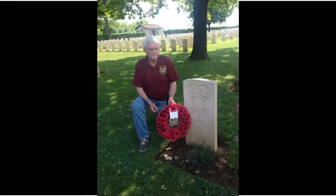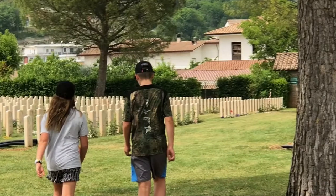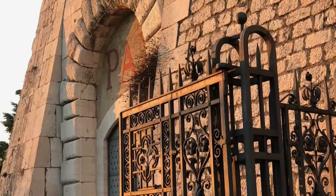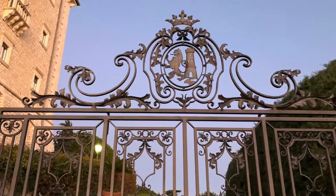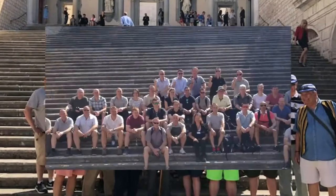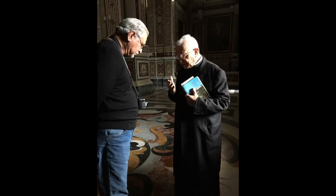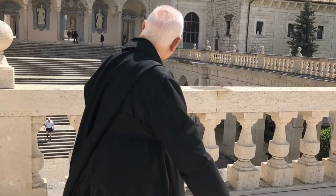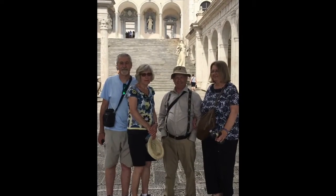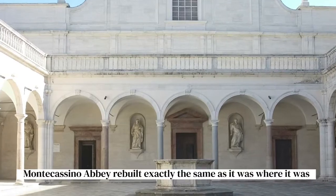We landed at Salerno, a holiday with pay. The Germans got their bands out to greet us on the way. Showed us the sights, they gave us tea. We all sang songs, the beer was free — to welcome D-Day dodgers to sunny Italy. Naples and Cassino were taking in our stride. We didn't go to fight there, just went for the ride. Anzio and Sangro were just names — we only went to look for dames. The artful D-Day dodgers, way out in Italy.